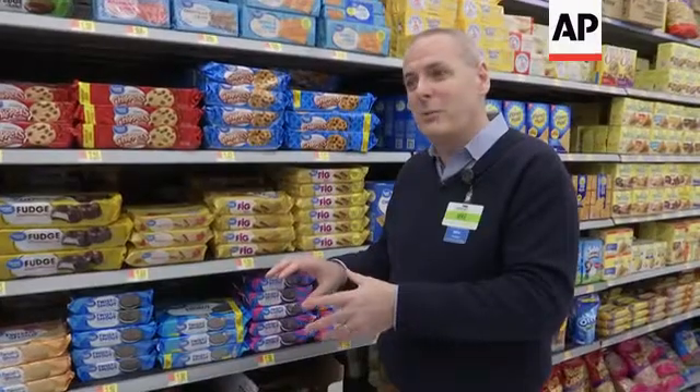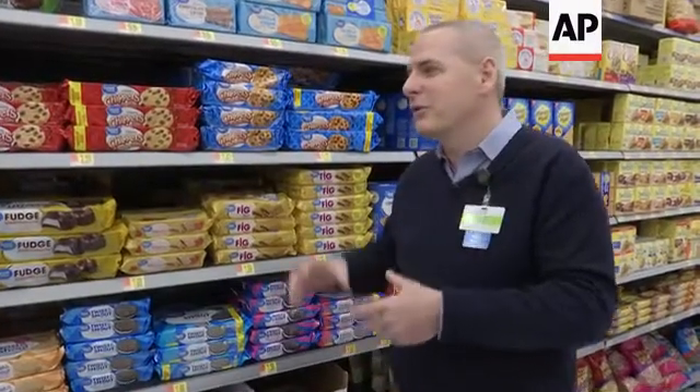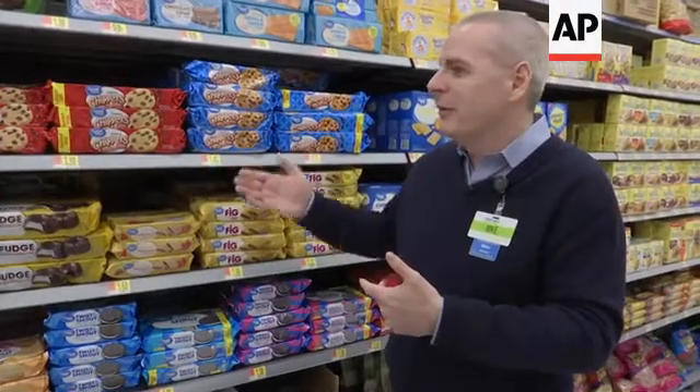Our associates can spend much more time with our customers, and we have a store that has much more information, which allows us to keep inventory in stock for the customer. So when the customer comes into the store, they see the products that they want on the shelves when they want them.